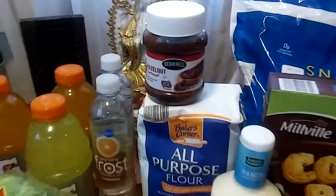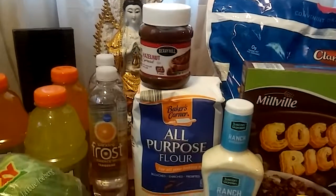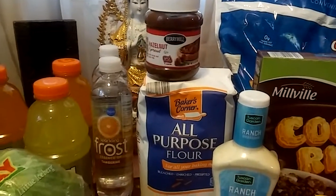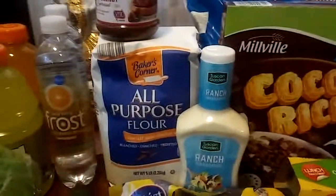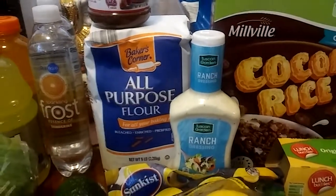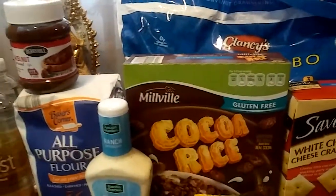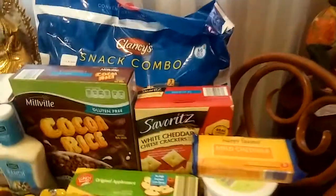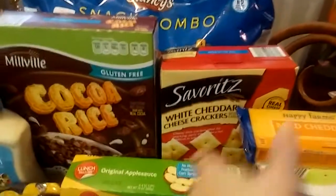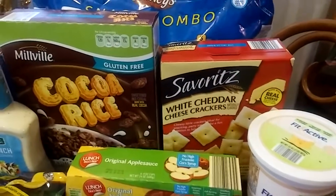I haven't tried Tangerine. Here we have Berry Hill Hazelnut Spread. Baker's Corner All-Purpose Flour — I think this was $1.19. My son likes the Tuscan Garden Ranch Dressing. These are still $0.99, people. Millville Cocoa Rice Cereal. My son wanted the Clancy's Snack Combo, which is usually $4.99. He is still hooked on the Severance White Cheddar Cheese Crackers.